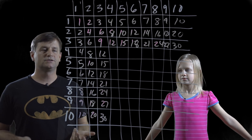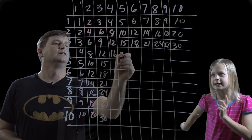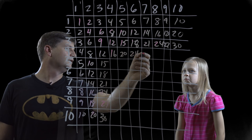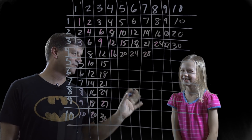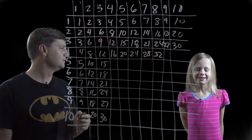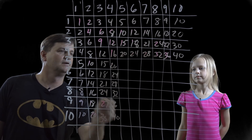Now let's do the fours. What's four times four? Sixteen. Twenty. Twenty-four. Slow down. Four times seven is — four more than twenty-four? Twenty-eight. Eight fours or four eights? Thirty-two. And four nines or nine fours? Thirty-six. And forty. Let's put those in: twenty-four, twenty-eight, thirty-two, thirty-six, and forty.